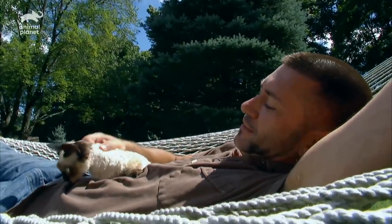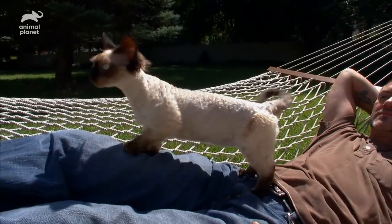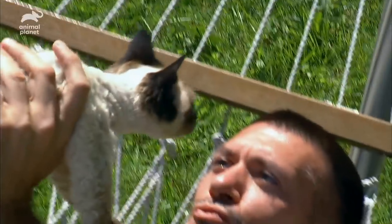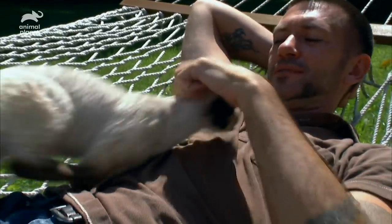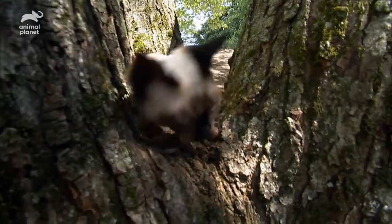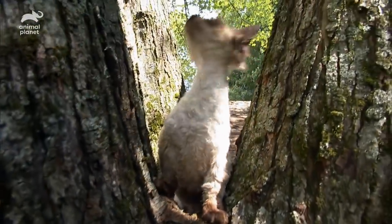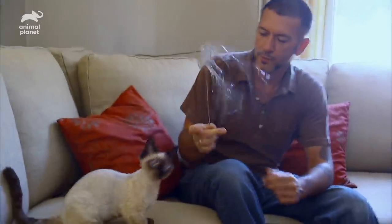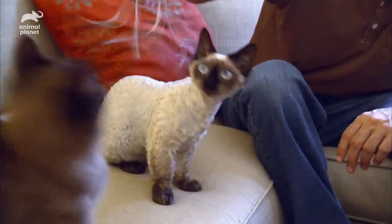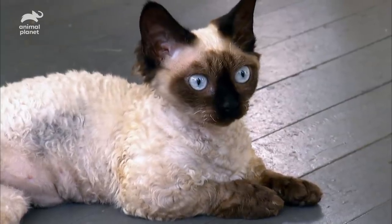Meet Paul McSorley from Auburn, Massachusetts. He has a nine-month-old Minskin named Madeline, who he loves dearly. Minskin cats are like little monkeys. I don't want a monkey in my house, so I decided to go with the Minskin cats because they're the next best thing. She has just got the best personality. But Paul is not your average Minskin owner — his story is a little different.